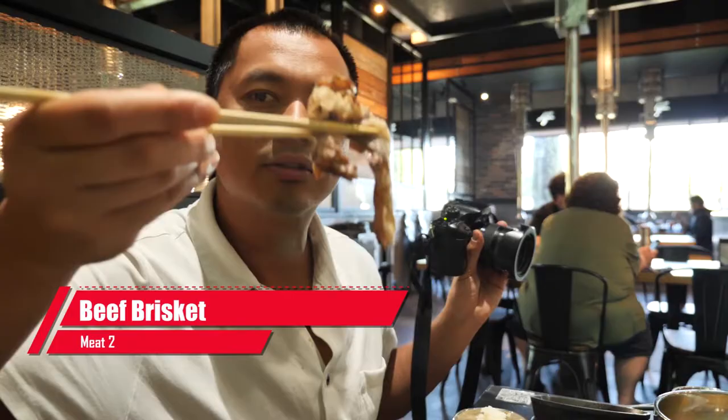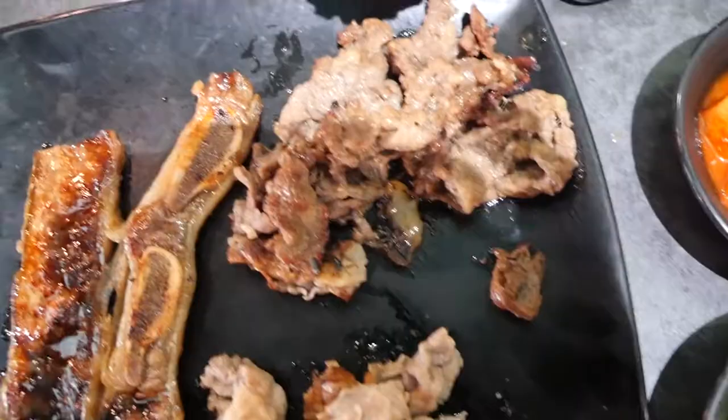Try the brisket now. Not as sweet as the bulgogi, but I love that texture — fatty, juicy. What's your favorite?